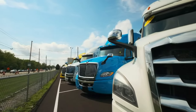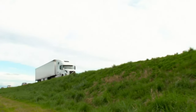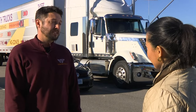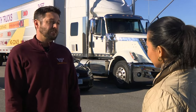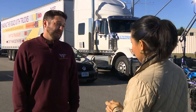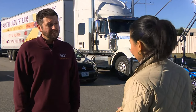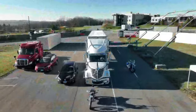A fully loaded semi can weigh up to 80,000 pounds and at highway speeds can take the length of a football field to stop. A lot of times people will pass a truck, get right in front of it and slow back down, and sometimes that truck driver doesn't have enough time to react — that could end in a rear-end collision. The number one tip is to give them extra space so that the truck driver can respond to any unexpected event to help prevent that crash.